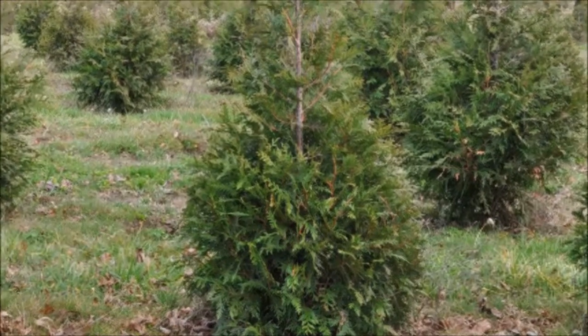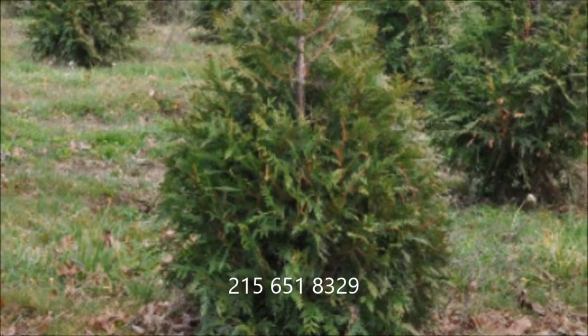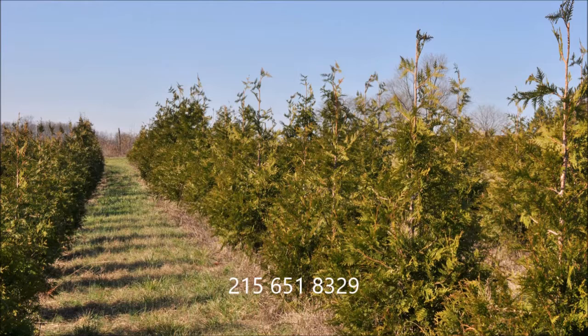For 2017, we have Green Giants available from rooted cuttings to six to seven foot trees. Call us at 215-651-8329. We do deliver and plant. Thank you.